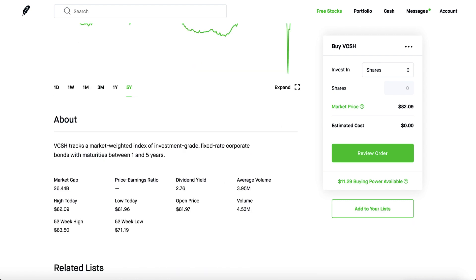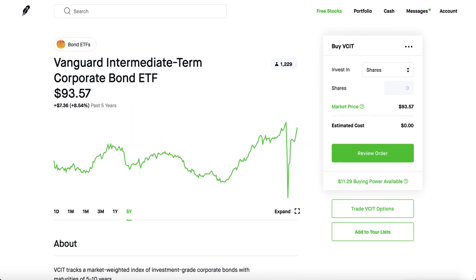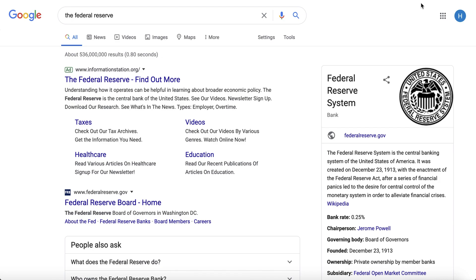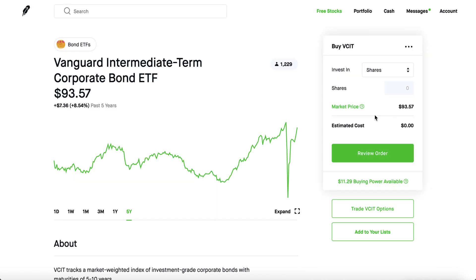Not that many people own these on Robinhood. Definitely check out what other people are buying — there are a lot of billionaires and hedge funds buying all sorts of different ETFs and bonds. These are what the Federal Reserve is buying, and you might even want to buy in as well if you want to. Currently this is getting a lot of hype — everyone is talking about this on Wall Street Bets.